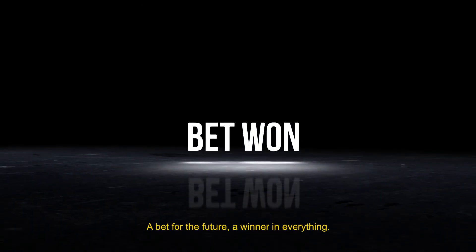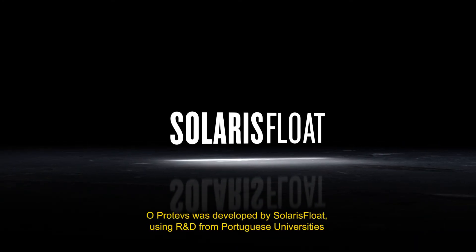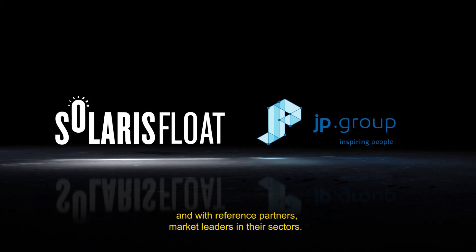A bet for the future, a winner in everything. Proteus was developed by Solaris Float using R&D from Portuguese universities and with reference partners, market leaders in their sectors.